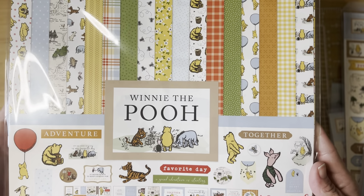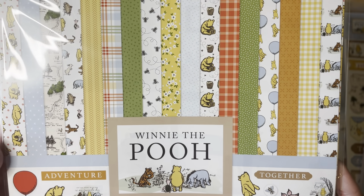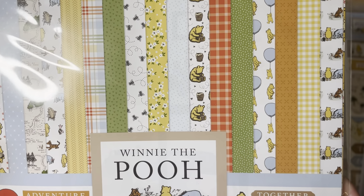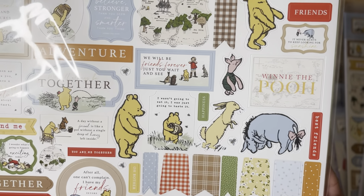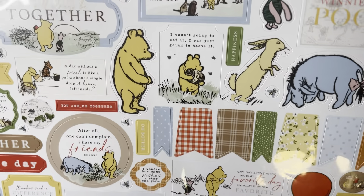I have started my Winnie the Pooh Echo Park collection and I'm so excited they came out with this. I'm showing you the prints of the paper — I don't want to go through it all on my tiny desk. On the back there's a sticker sheet that comes with it, so you get quite a few stickers in the 12 by 12 paper kit.